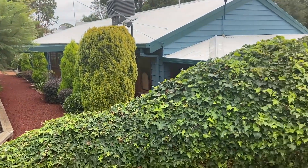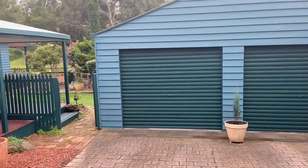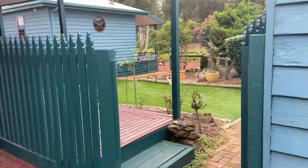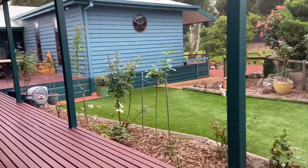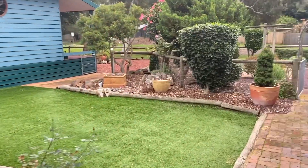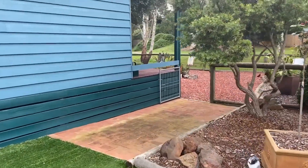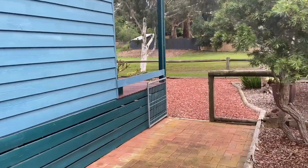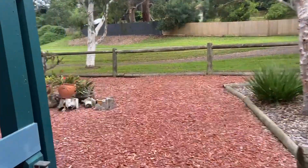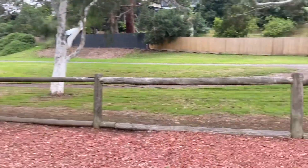Beautiful manicured established gardens greet you from the front. Oversized double garage with a workshop space and extra storage. We'll continue through to the backyard — great outdoor entertaining space for the family. The beauty of this property is its size: a double block which is quite rare for the location. 1,272 square meters of land which borders the edge of Blue Waters Lake. You have direct access to the walking track from the rear of the property.